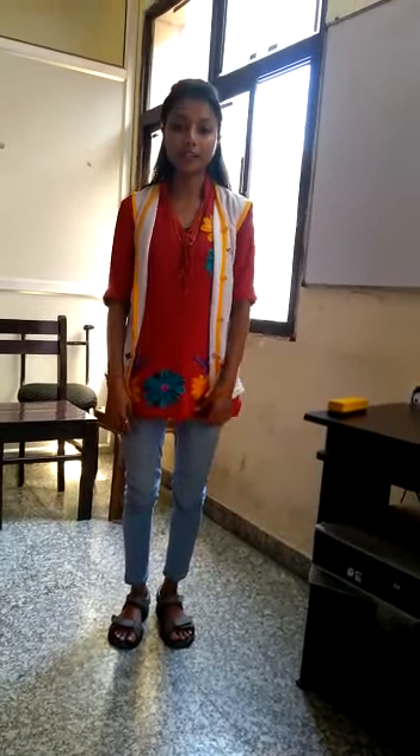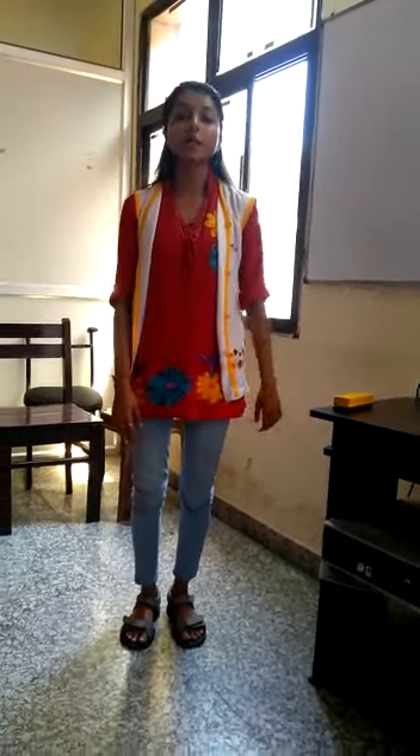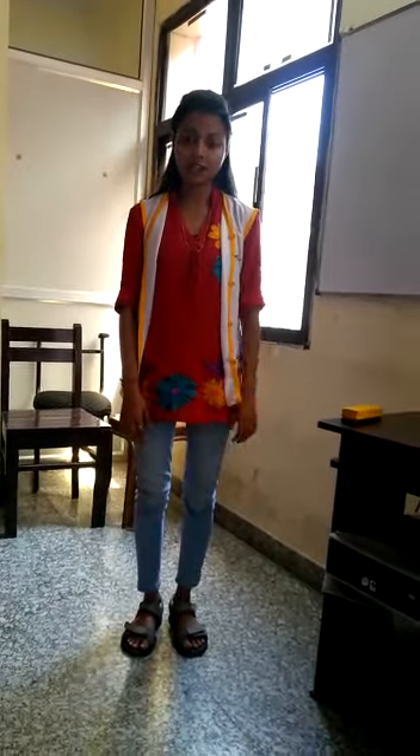Hello, my name is Freyna, student of C3 at PMKVY English Foundation. Today my topic is workplace, in which we will study about the work in place at the office.